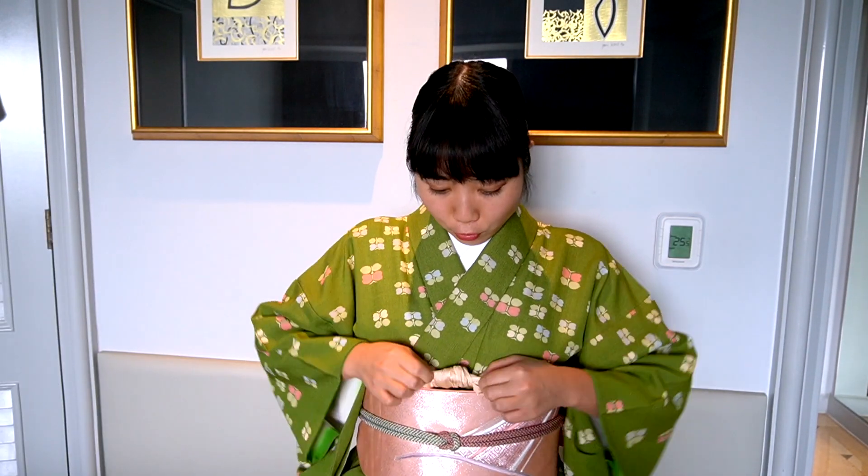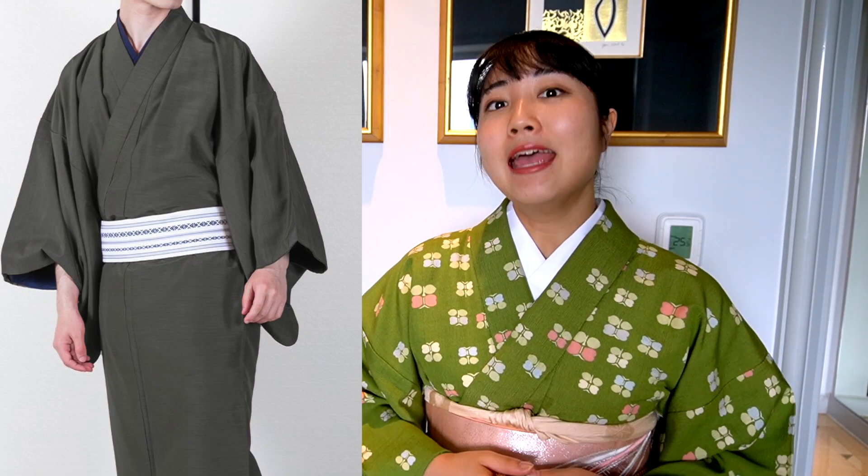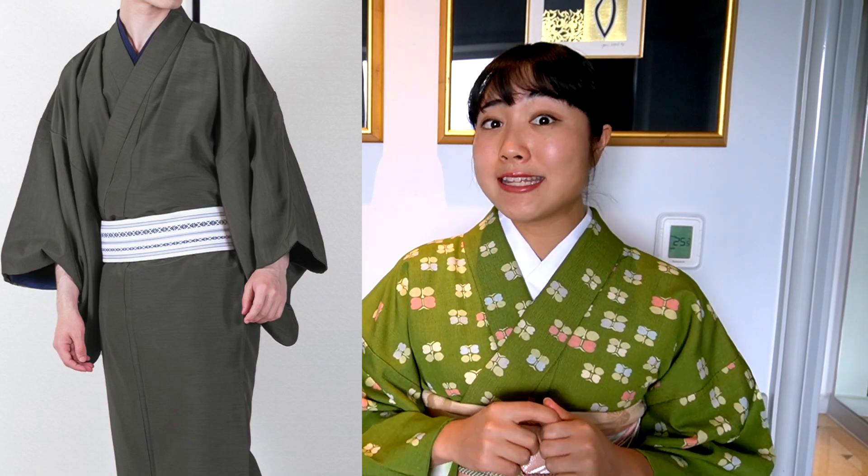And on top of the obi, there is also one robe. For girls, they wear three layers. They also wear a kimono, but for girls the kimono is more simple.